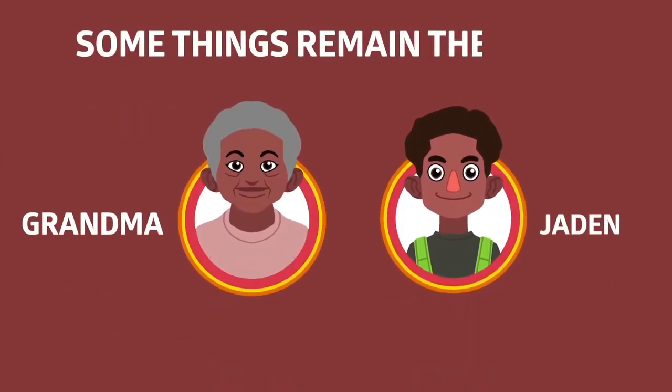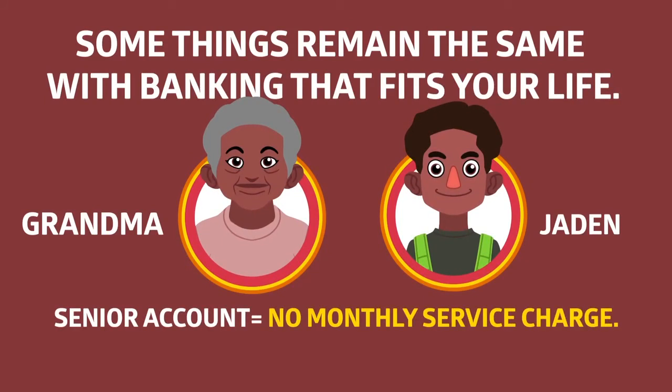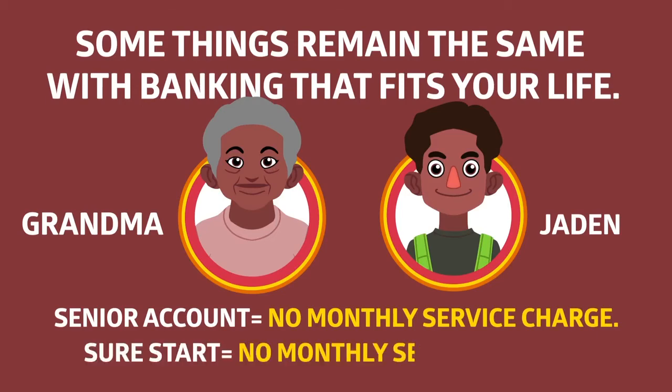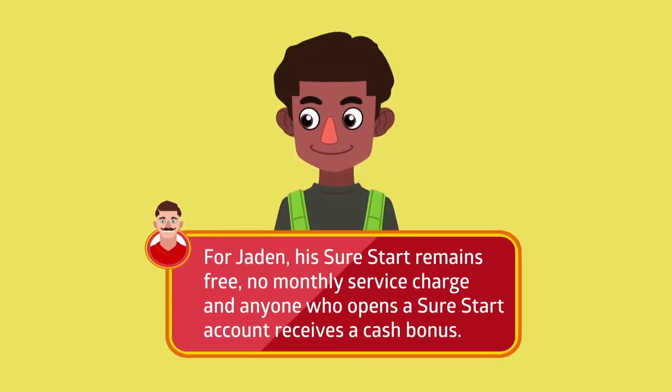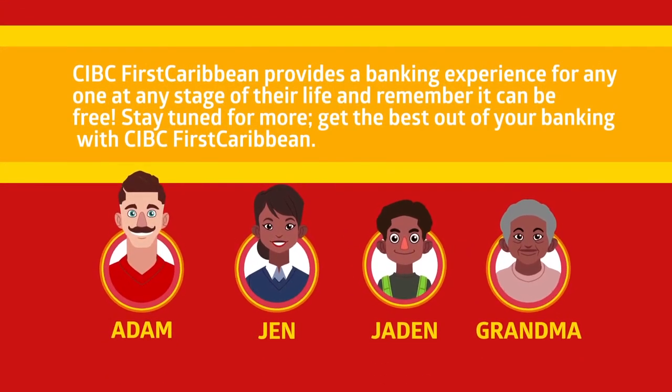Some things remain the same with banking that fits your life. There are no changes to Grandma's senior account or Jaden's SureStart account. There are no monthly service charges to CIBC First Caribbean senior accounts. For Jaden, his SureStart remains free — no monthly service charge — and anyone who opens a SureStart account receives a cash bonus. CIBC First Caribbean provides a banking experience for anyone at any stage of their life. And remember, it can be free.